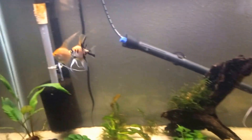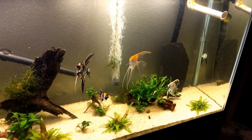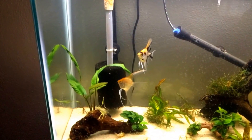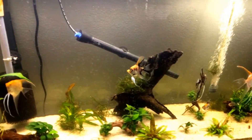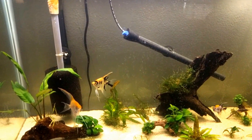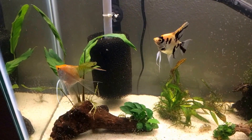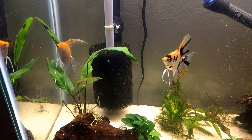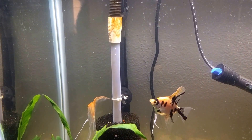Here was my very first angelfish spawn. I didn't even notice the eggs, but I came home from work one day and these two were keeping all the other angels clear on the other side of the tank. Then I looked and found the wigglers up here on the canister filter intake tube. This light orange koi is the female, and then the gold veiled tail is the male.